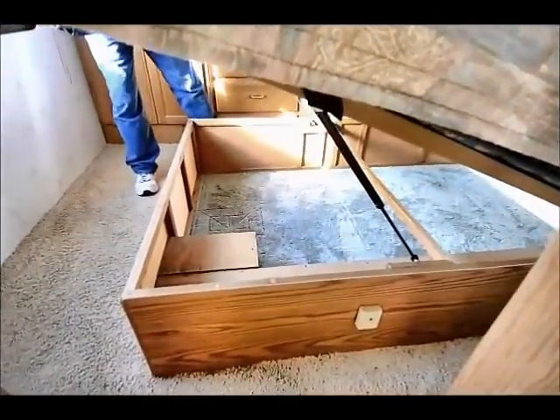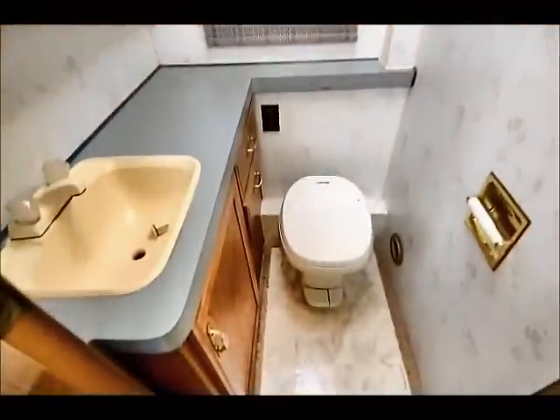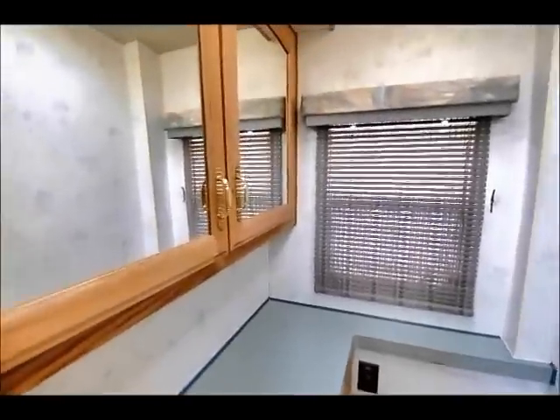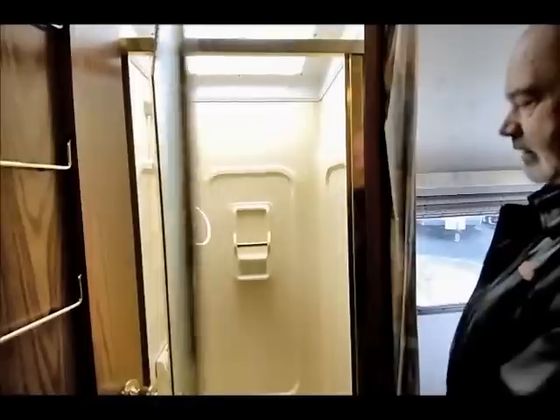There's also storage underneath the bed that goes all the way back up to the front — good storage in this coach. The bathroom area has a toilet along with a sink and a medicine cabinet. Across from that is your shower — it has a nice stand-up shower, good size.